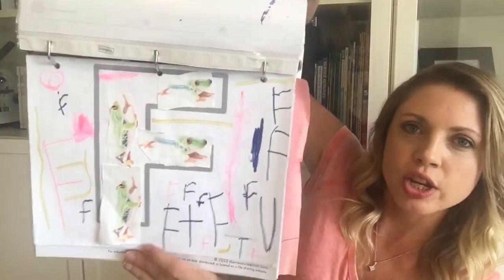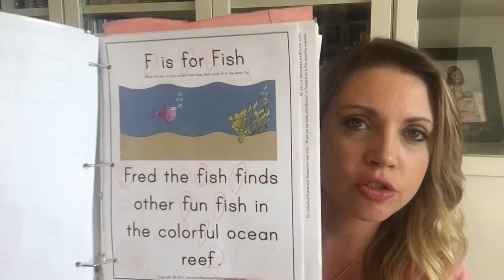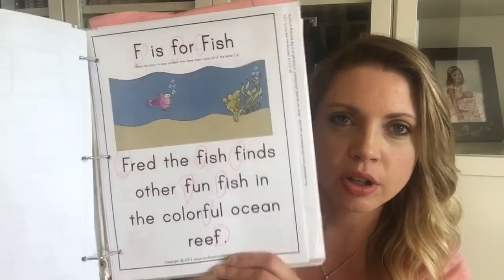From the Animal ABCs from 1+1+1=1, they had little collages — 'F is for frog' and they blew the frogs. My daughter got very creative with her F decorating, and that was okay. I learned with my third child to let it go — if they wanted to scribble F's all over their frog sheet, great, they were writing the letter F. We also did these story hunt pages from Confessions of a Homeschooler: I'd read a little story and they'd circle all the F's, or whatever letter we were focusing on.